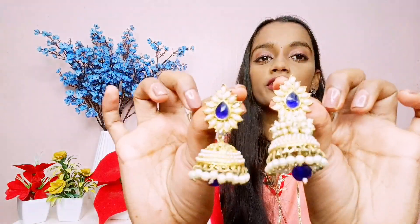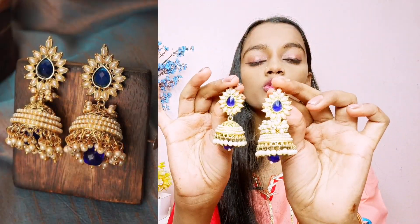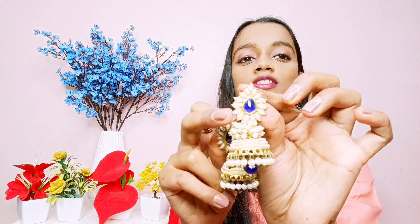The second jhumka is this one and it is 368 rupees. The reviews were so good. I made a reel wearing this jhumka on Independence Day — it actually broke on me during the video. It is not fully here but the design has stones and it feels very beautiful, it is very nice.